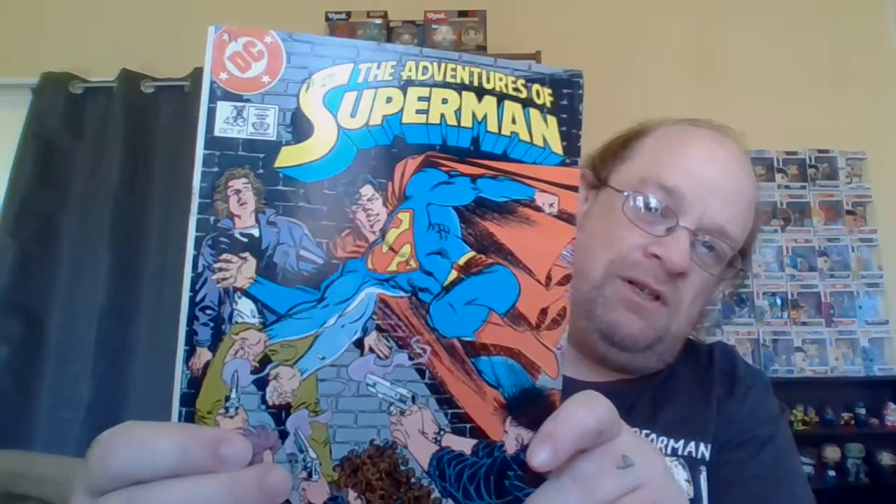This one feels older — you just know the feel of older. The Adventures of Superman. I love the good Superman. It's issue 70, from October 87. It's definitely got condition issues, but you know what? I do not care.